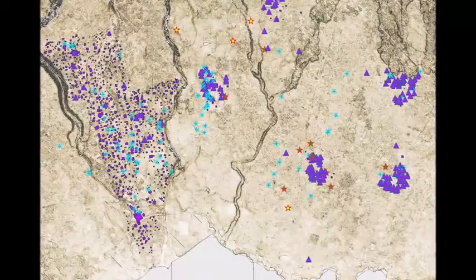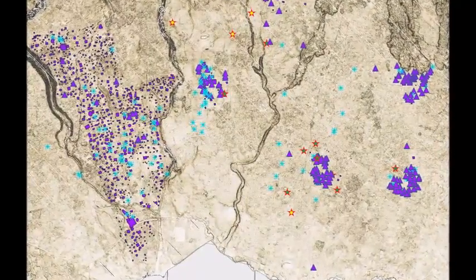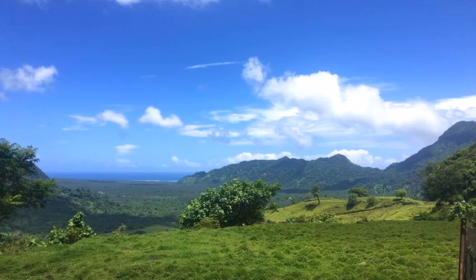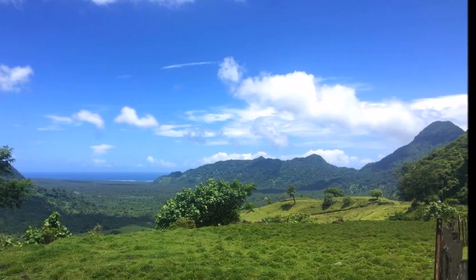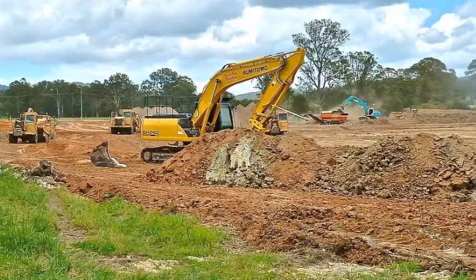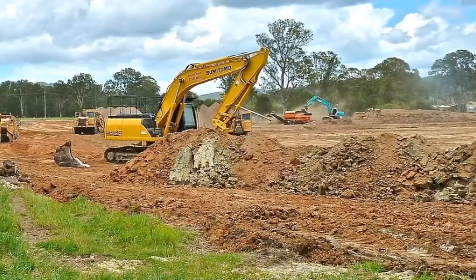In another village called Sili in Samoa, LiDAR imaging revealed a platform larger than a football field, measuring 100 meters wide and 200 meters in length. Prior to the LiDAR scan, most of these monuments were thought to have been natural hills. Because of this, it's possible that many historically significant sites may have been bulldozed for future developments.